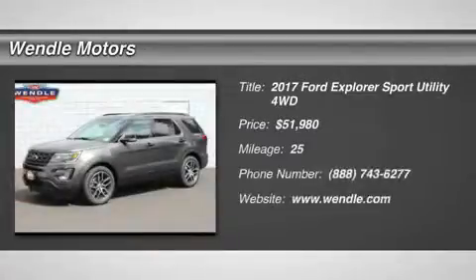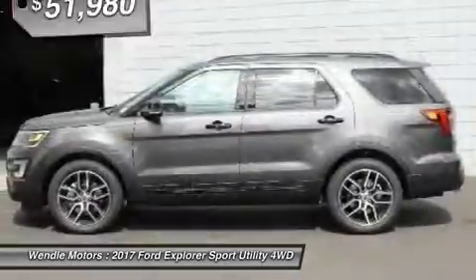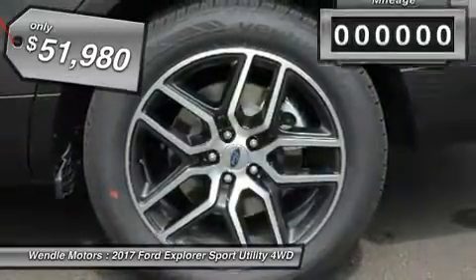Priced to sell $1000 below MSRP. Features include backup camera, navigation, Bluetooth, heated front seats, turbocharged engine, and premium sound system. This 2017 Ford Explorer Sport is magnetic with a charcoal black interior.